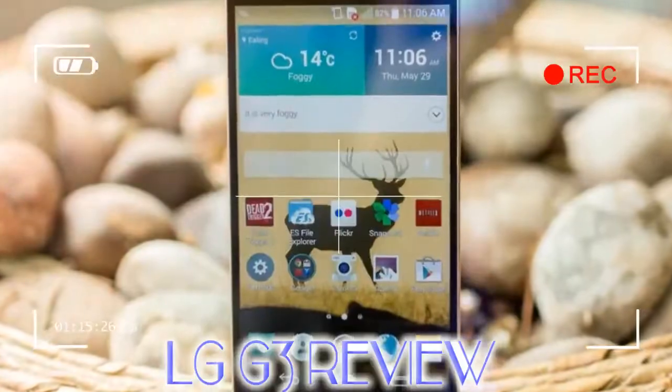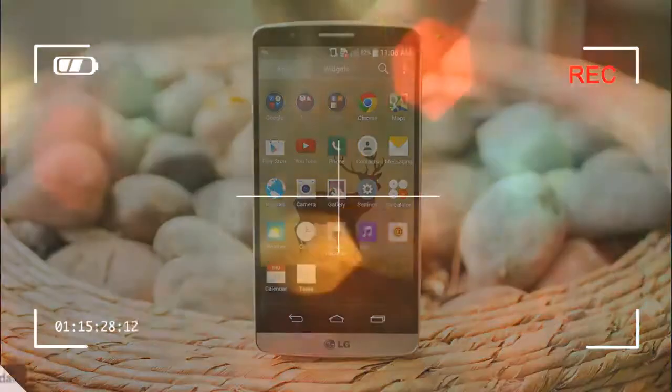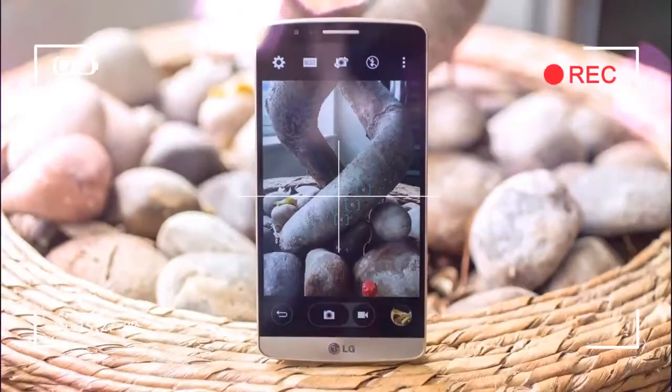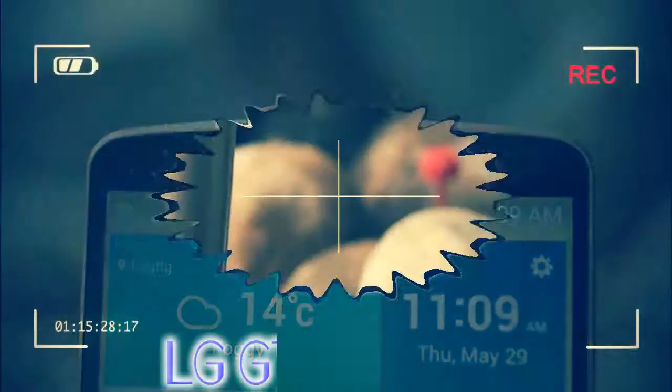Design. Sporting the same rounded corners and slim bezel as the G2, the LG G3 keeps the same buttons on the rear as well. Instead of the glossy plastic found on the G2, LG has given the G3 a metallic-looking back. LG says the rear cover is mostly plastic to allow wireless charging to work, but it added a metal film to give it that shiny, polished look.